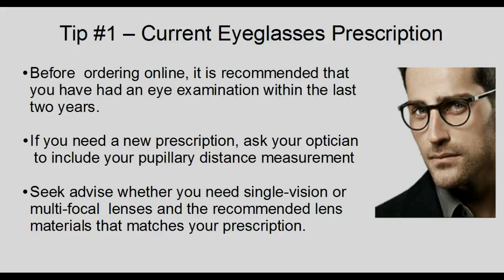Tip 1: Make sure you have a current eyeglasses prescription. Before ordering online, it is recommended that you have had an eye examination within the last 2 years. Eyeglasses prescriptions do change over time. If you need a new prescription, ask your optician to include your pupillary distance measurement. Pupillary distance measures the space between the pupils of your eyes. Knowing this measurement is important to make sure that your eyes match up with the optical center of your lenses. Often this important measurement is missing from the prescription — we'll discuss this in more detail in tip number 7.